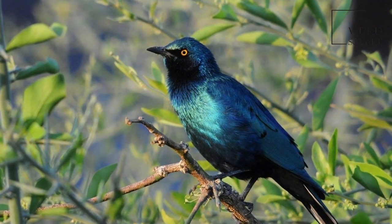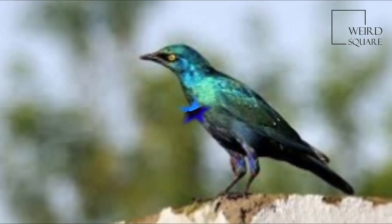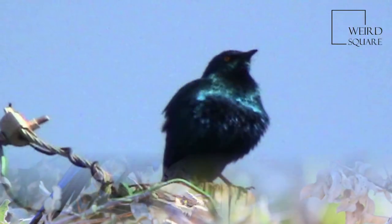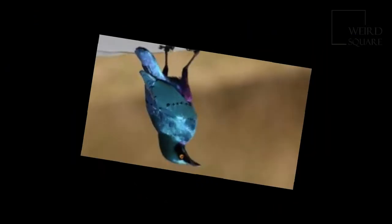The Greater Blue-Eared Starling nests in holes in trees, either natural or excavated by woodpeckers or barbets. It will also nest inside the large stick nests of the Sacred Ibis or Abdim's Stork. A nest will include three to five eggs, which are usually greenish-blue with brown or purple spots.